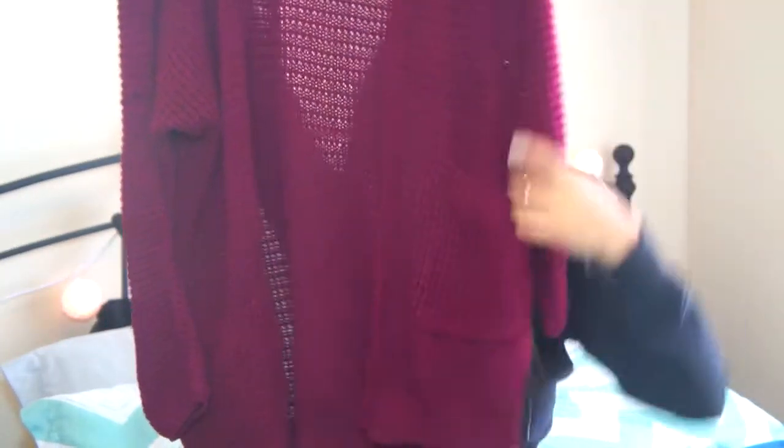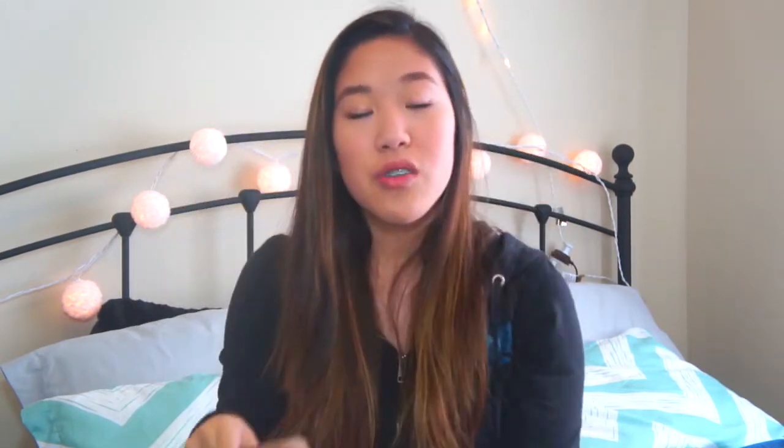Moving on to Aeropostale, I got this really big knit cardigan in a dark maroon color. I wanted to get it in a light cream color but they didn't have it, so I went with the maroon, which is actually perfect because I love maroon. Moving on to Forever 21 — I got these light tan, slightly heeled shoes. I'm on the shorter side so they add a little bit of height without adding too much, so my feet don't hurt throughout the school day. You can wear them casual or dress them up. I wore them all of yesterday and I love them.